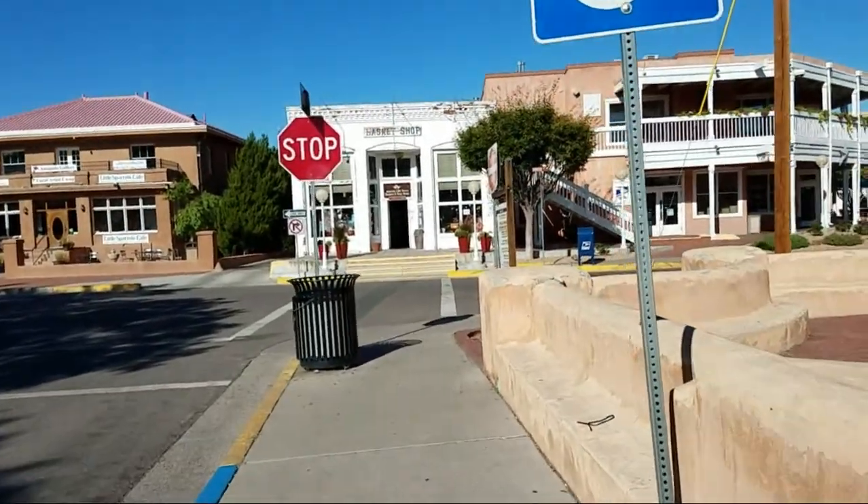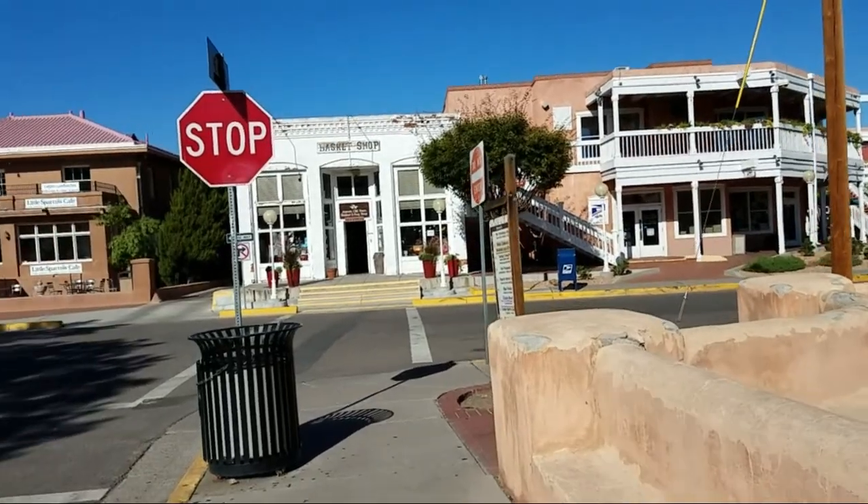There you go, folks. There's my little tour of Old Town Albuquerque for you.